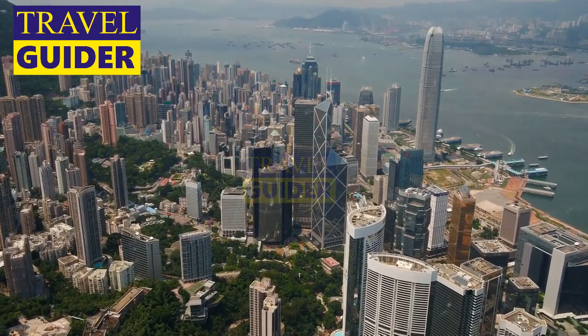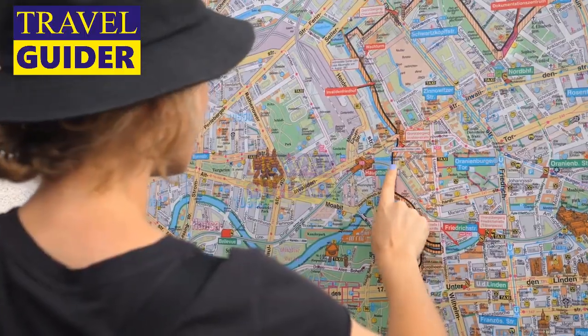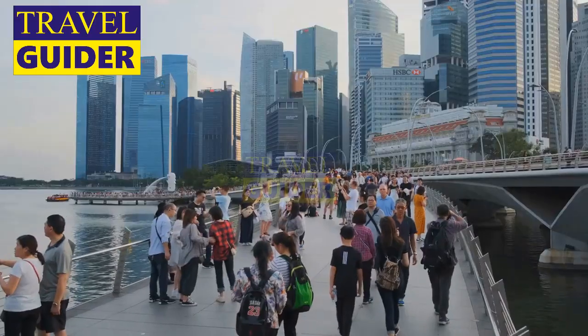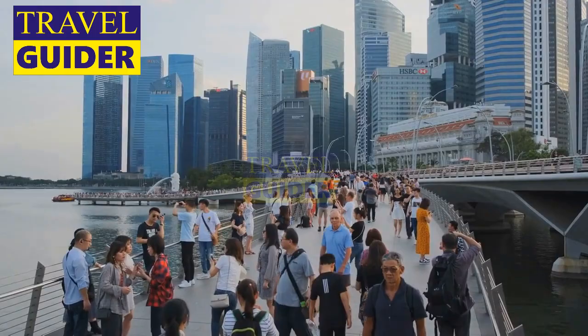Welcome to Hong Kong, one of the most vibrant and exciting cities in the world. If you're planning a trip here, you're in for a treat because this city has so much to offer. Today, we're going to show you the 5 best places to visit in Hong Kong.